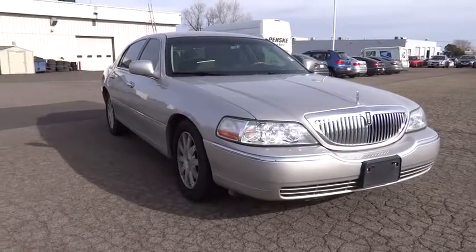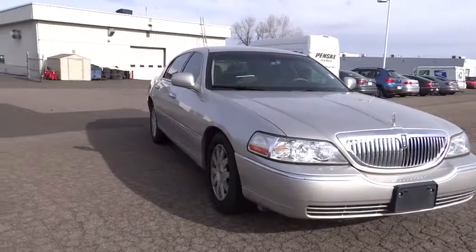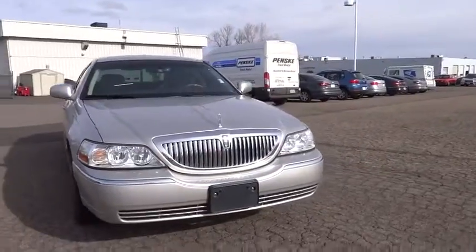2011 Lincoln Town Car. The new Lincoln Town Car is a classic, elevated to new heights.